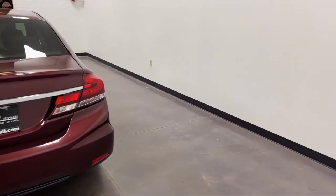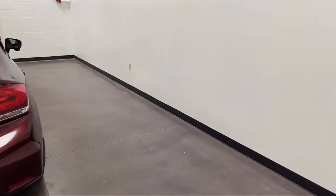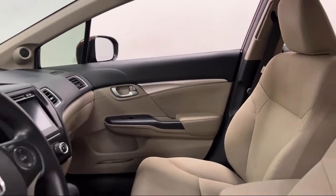Also included: telescopic and tilt steering wheel, in-dash CD MP3 playback, and much more.